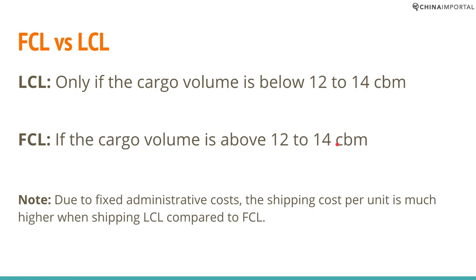When does LCL or FCL make sense? It's not as obvious as it may seem. The volume inside a 20-foot container is roughly 29 cubic meters. LCL is more cost effective if the cargo volume is below 12 to 14 cubic meters — roughly. If your cargo volume fills up about 50%, roughly half of a 20-foot container, then LCL is the right choice and would be more cost effective.